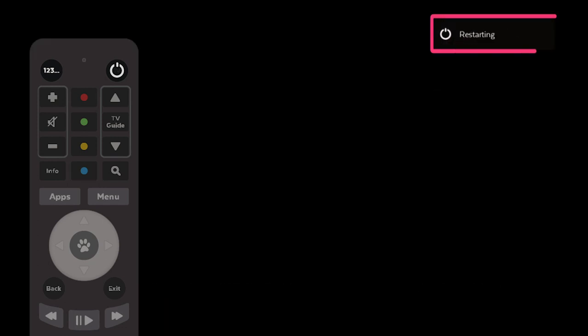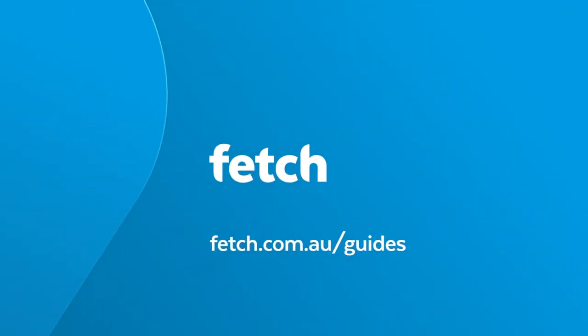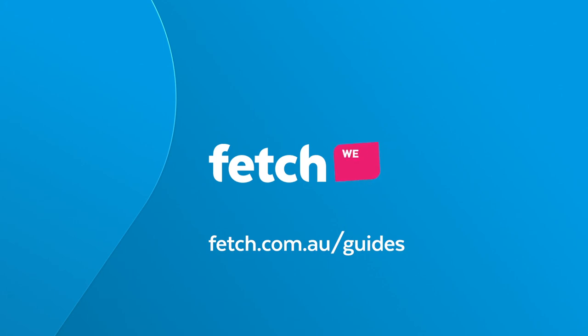If you're still experiencing streaming issues, contact your Fetch service provider. If you need any more information on how to use Fetch, please refer to the user guide at fetch.com.au/guides.